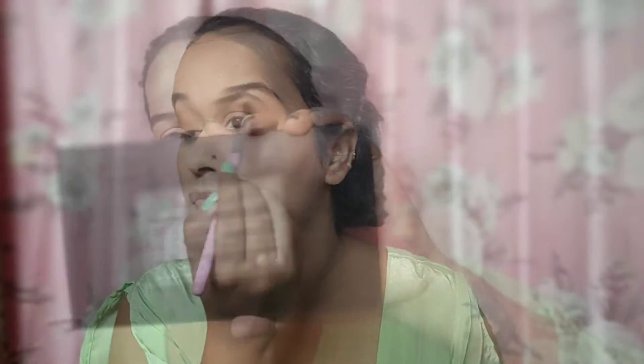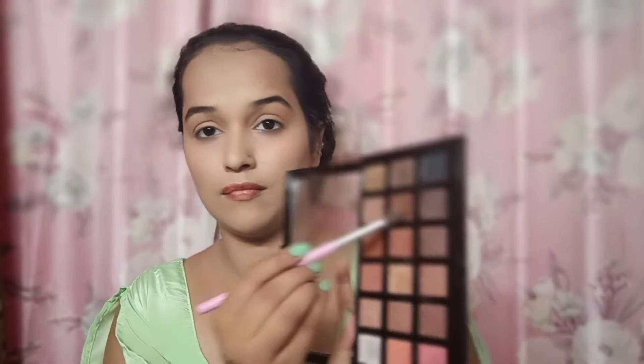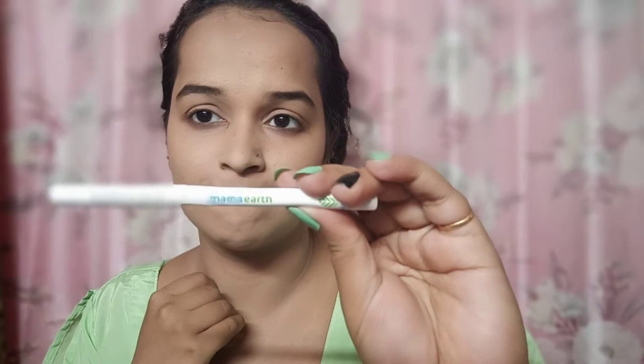Then I'll take the contour palette — this is Wet and Wild — and use the brown shade in the crease line. You don't have to be super precise; a rough hand is fine. Then I'll use the Swiss Beauty eyeshadow palette, which is a little dark and shimmery, and place it on the eyelid. Today's eye look is going to be nude. I'll also apply it on the lower lash line, and the eye look is complete.